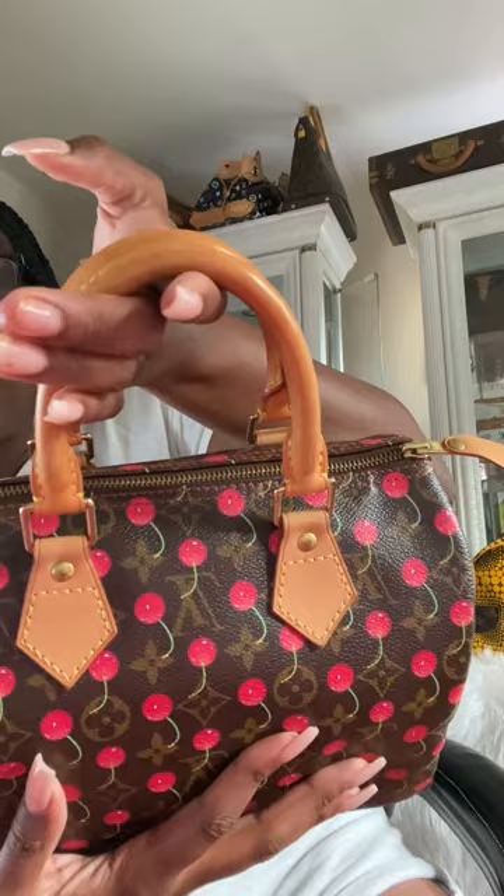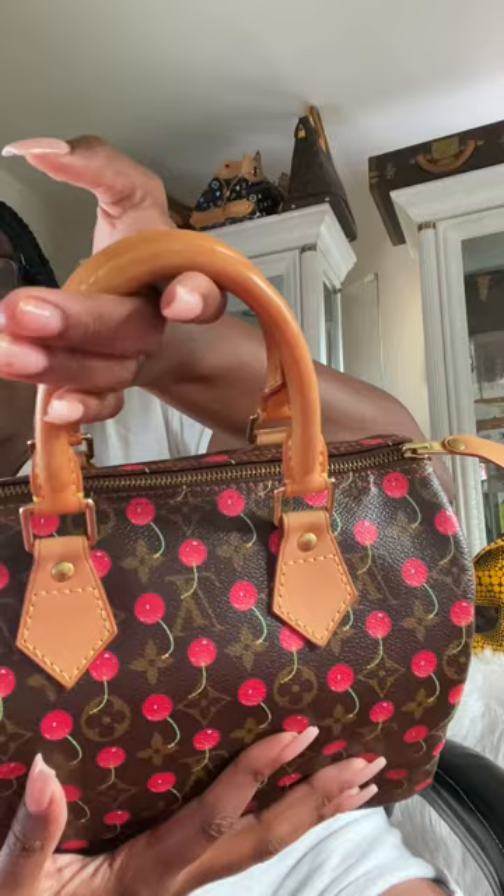Next up we have the Louis Vuitton Cherry Speedy, also known as the Cerise Speedy. This was another one I snagged right before it blew up — it was actually a gift I bought for myself when I first started working at my current job. I think I paid $1,000 even. As you can see, it's in really, really good shape, very well maintained. I got this one quite a few years ago back when I was able to snag it cheap. I have a pretty sizable cherry collection, and this is one of those cherry collection must-have pieces. This is a Speedy 25.